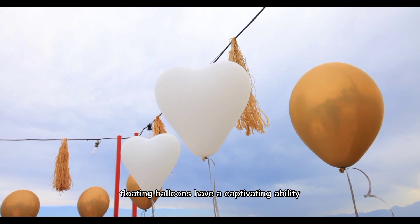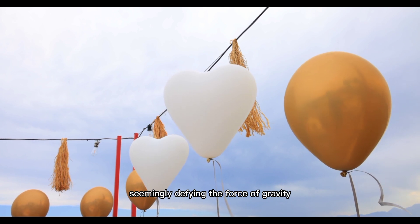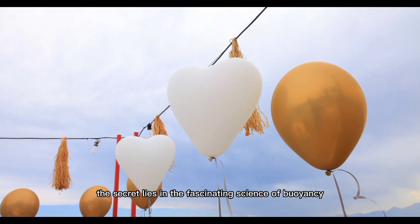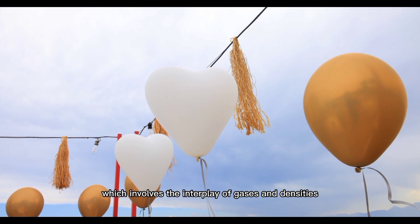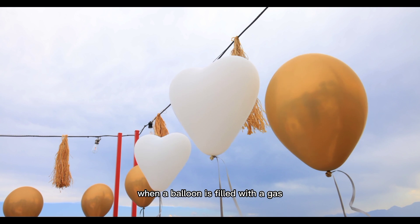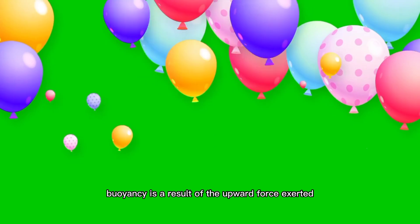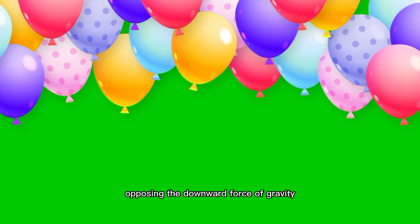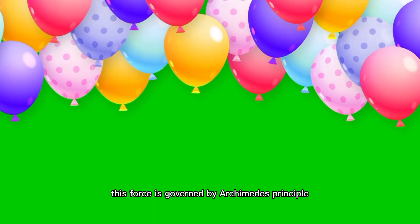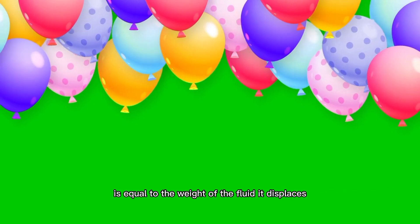The weighty mystery of balloons — floating balloons have a captivating ability to float in the air, seemingly defying the force of gravity. The secret lies in the fascinating science of buoyancy, which involves the interplay of gases and densities. When a balloon is filled with a gas that is lighter than the surrounding air, such as helium, it becomes buoyant. Buoyancy is a result of the upward force exerted on an object immersed in a fluid, opposing the downward force of gravity. This force is governed by Archimedes' principle, which states that the buoyant force on an object is equal to the weight of the fluid it displaces.